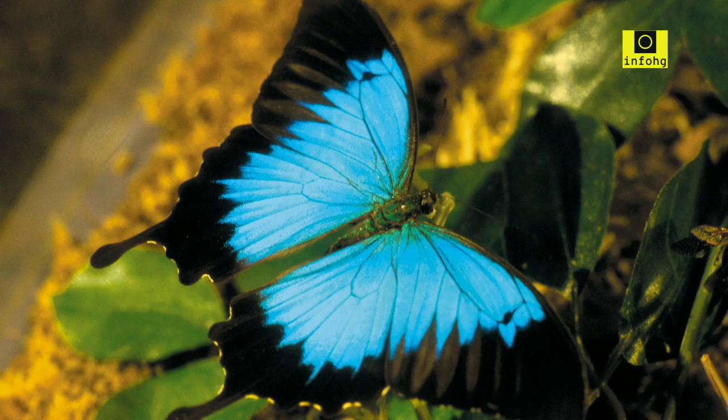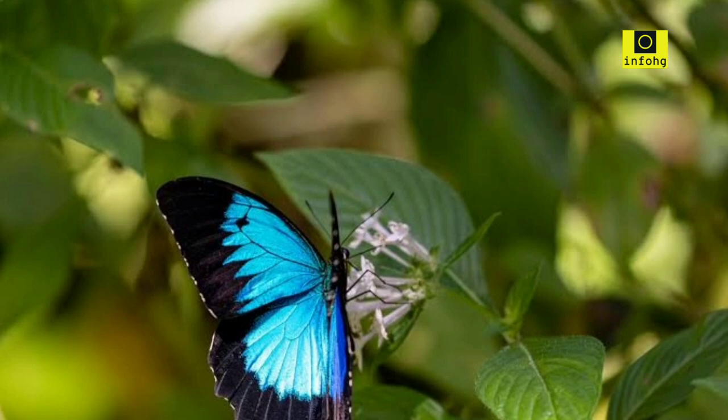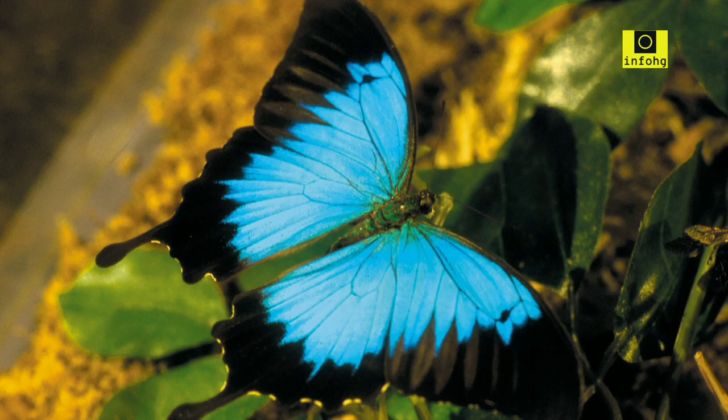Ulysses butterfly — Papilio ulysses. The Ulysses butterfly, native to Australia, is a magnificent sight with its electric blue wings. The intense blue coloration and the intricate patterns on its wings make it an iconic and unforgettable species.